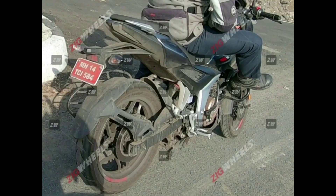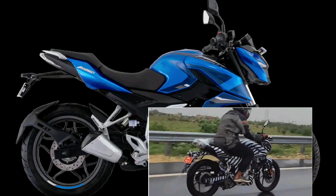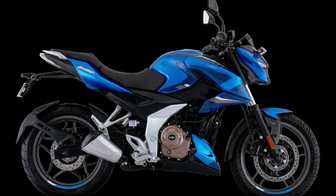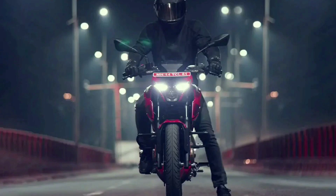Last year Bajaj launched the Pulsar N250 in India, and this year it introduced the Pulsar N160 as well. It seems that a third model could join the Bajaj N-line very soon, since a test mule of the upcoming N125 has been spotted.